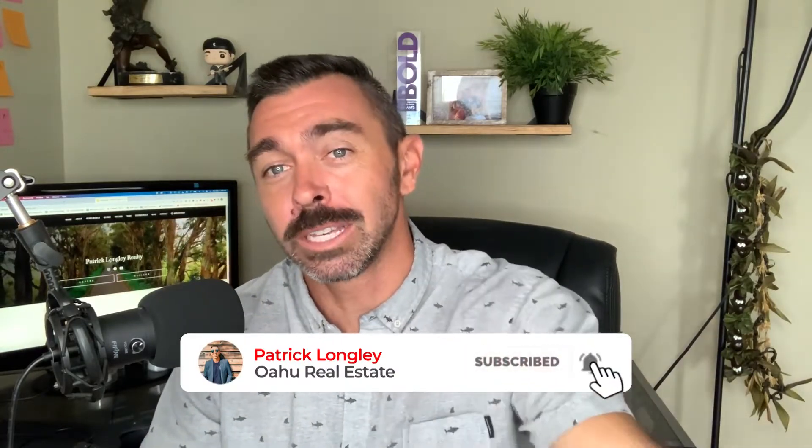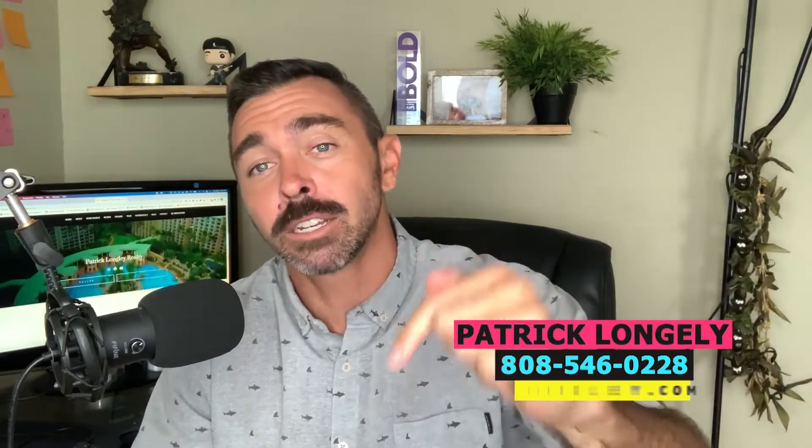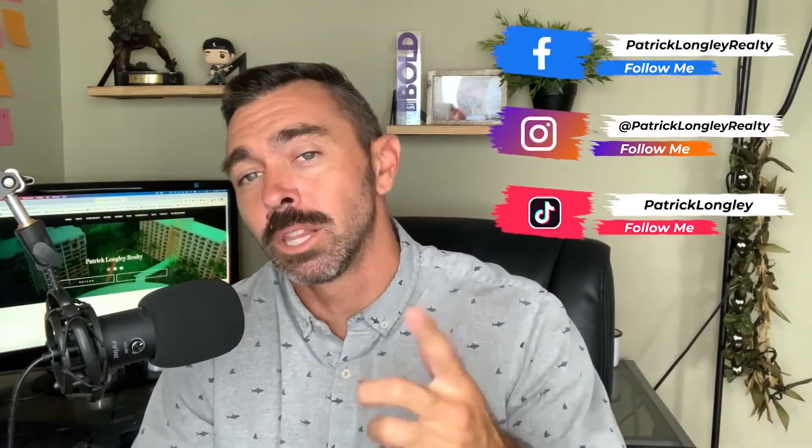Like I mentioned before, in this video we're going to break down the step-by-step guide on how to ship your car successfully to Hawaii. If you haven't seen my videos before, let me quickly introduce myself. My name is Patrick Longley. I am a licensed real estate agent out here in Hawaii, helping people buy, sell, rent, and even moving to Hawaii. Feel free to reach out to me — I have my contact information right here, as well as connect with me on any of my social media platforms.